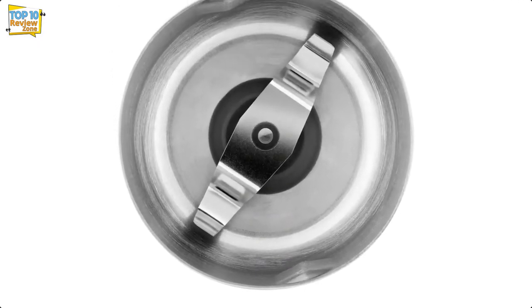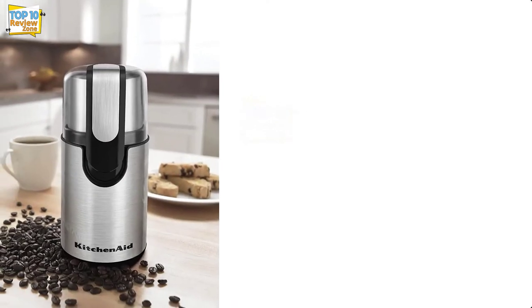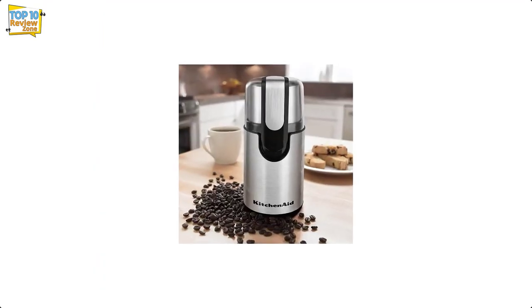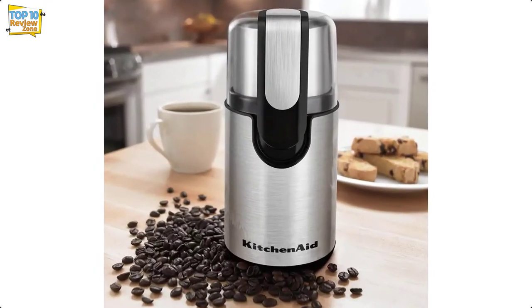Pro tip: if you pulse it instead of holding it for a long grind, you'll get a more consistent grind and won't end up with nearly whole beans floating to the top of your coffee filter. A more consistent grind equals more flavor in your cup.